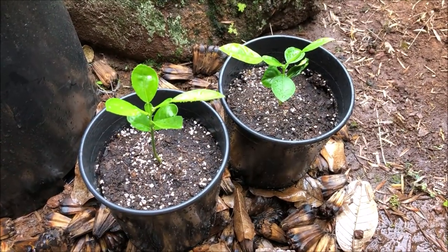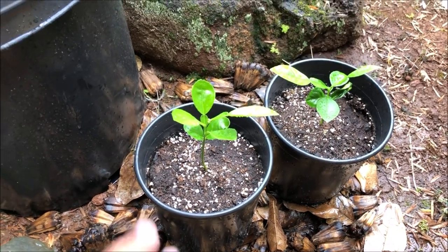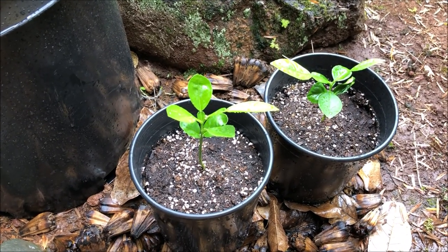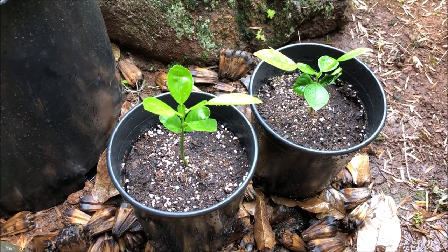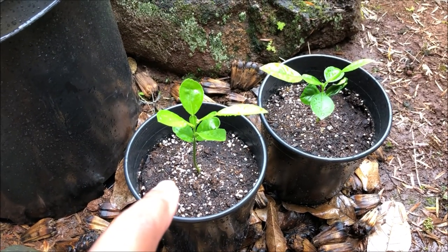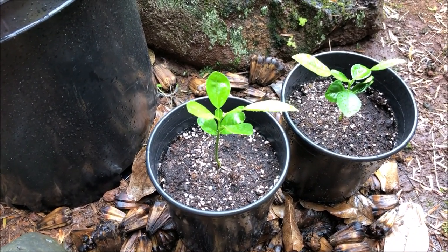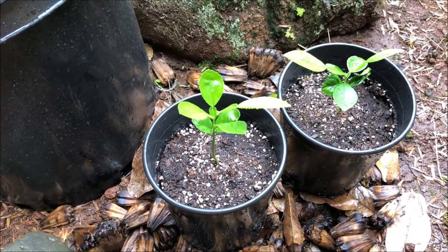There it is — our pomelos planted in their own pots, here in the location where we originally took them out of. I think I'm going to leave them here for now. Sorry about the noise — the neighbor is edging her lawn. But like I said, this is where the pomelos were originally and it seemed to be working out perfectly fine, so we'll leave them here and come back within a couple of months, or sooner if something significant happens.